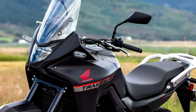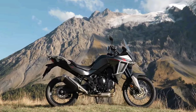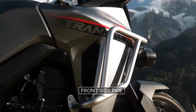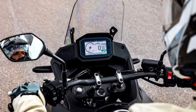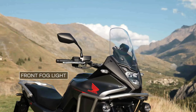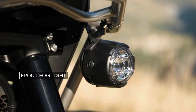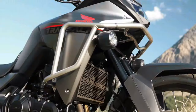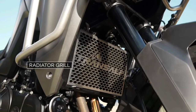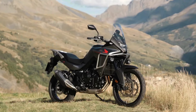Like the original Transalp model, the new machine appears to be more of a street-oriented adventure bike than the Africa Twin. It is based around the same liquid-cooled 750 twin that Honda used for the new Hornet, and it first officially appeared at the EICMA show in 2022. The new XL750 Transalp is based on a 755cc liquid-cooled parallel twin with an eight-valve head and 270-degree crank. Claimed output is about 90 horsepower at 9,500 rpm and 55 lb-ft of torque at 7,250 rpm, with an assist slipper clutch standard and a quick shifter available as an option for the six-speed gearbox.